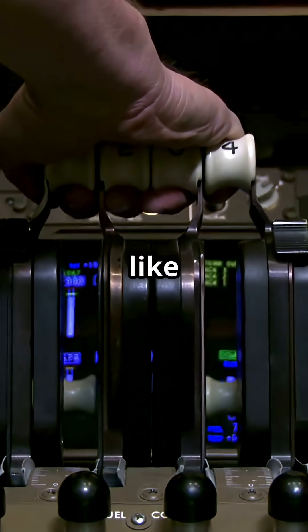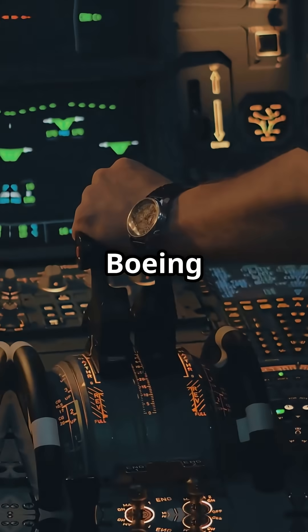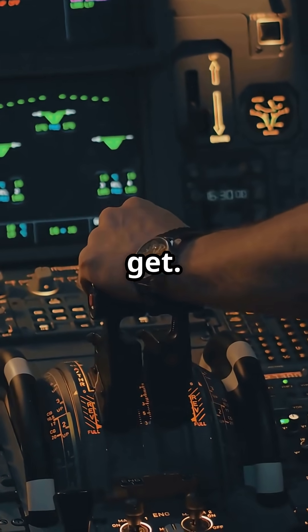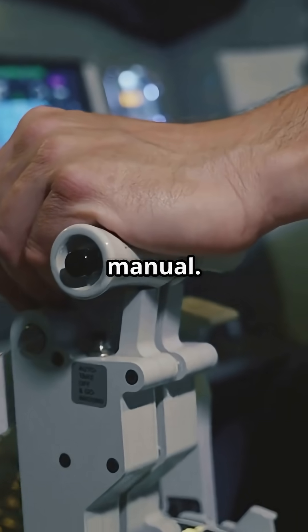Airbus treats the levers like a mode selector — a digital request for take-off power. Boeing treats them like a physical throttle. What you see is what you get. One is abstract and automated. The other is tactile and manual.